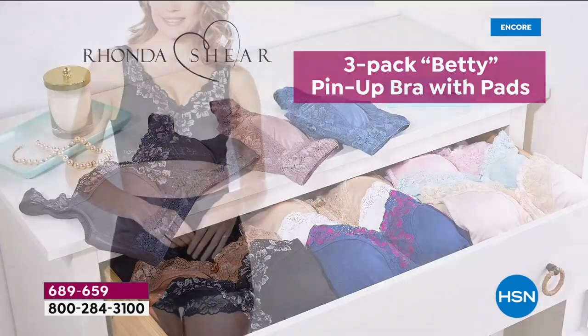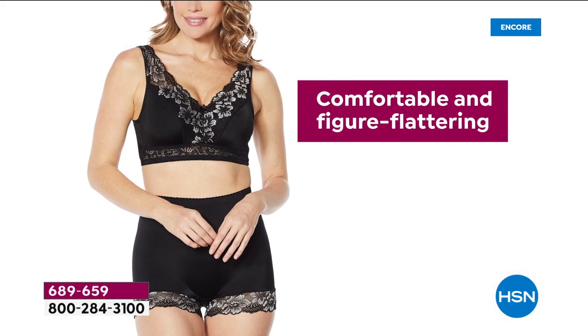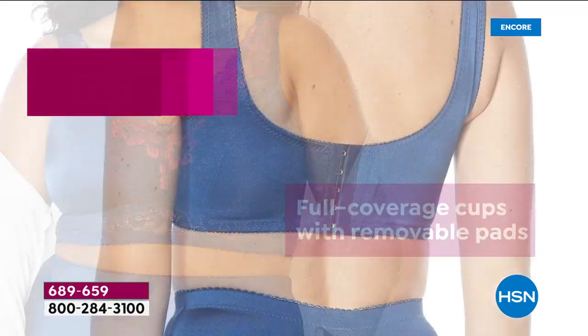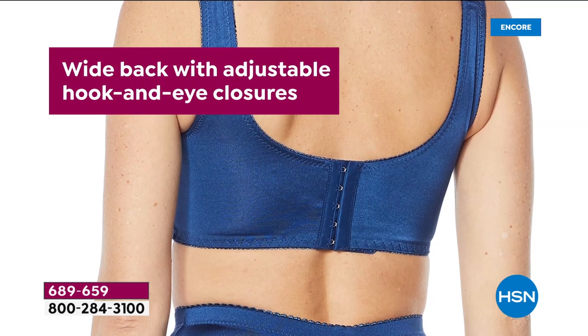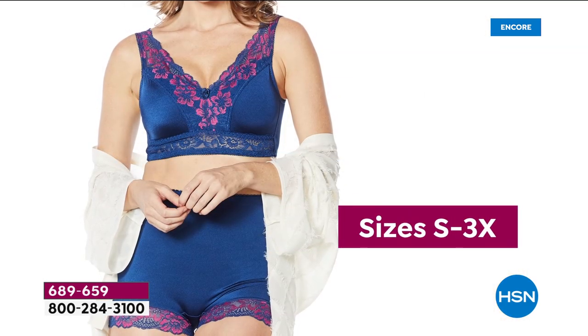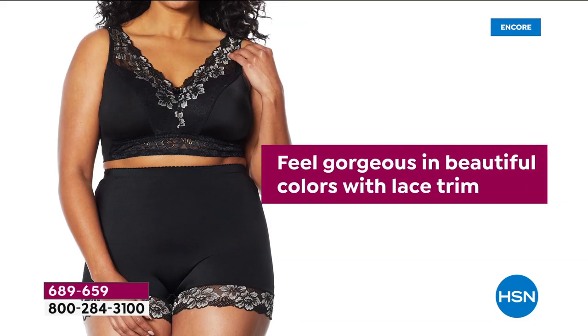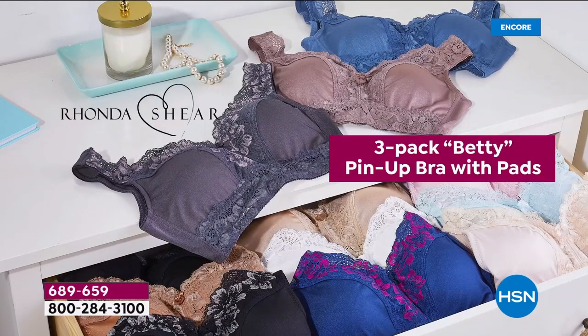We all know looking fabulous in fashion starts with amazing foundation. That's exactly what Rhonda Shearer is doing for us — we wait all year long for her to bring us her pin-up Today's Special. This is the brand new lace crisscross in the front, with back hooks as well. It's her top seller design in the pin-up. We've got new colors, and removable pads. It works out to $14 a bra.